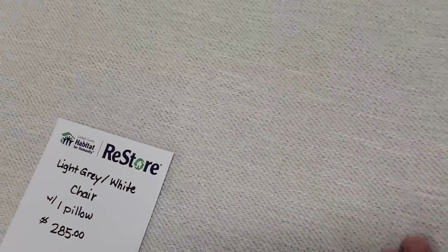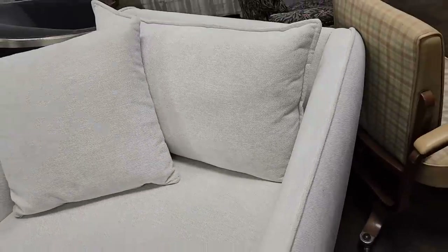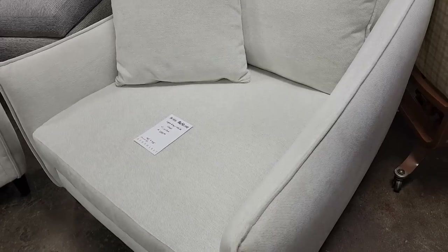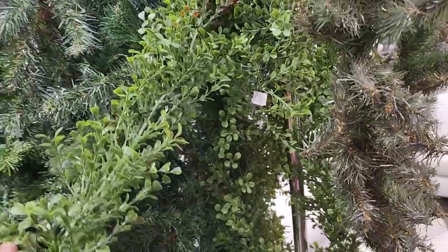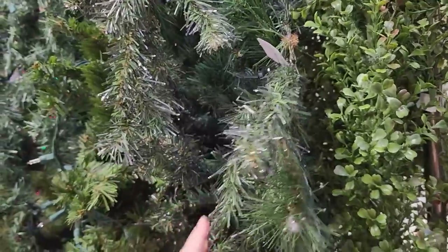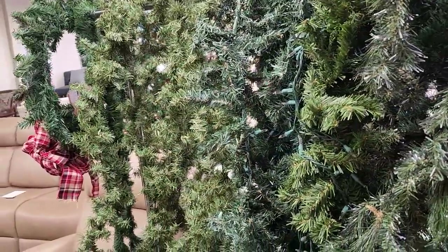Look at this grand white chair — it comes with a pillow. I think it's $285. I just love that large tweed fabric on it. And they had rolled this cart out with tons of garland on it — I think a strand of garland was $0.75, this one's $3, and they have some with the lights already on it. So definitely look at your ReStore for items like this this time of year.